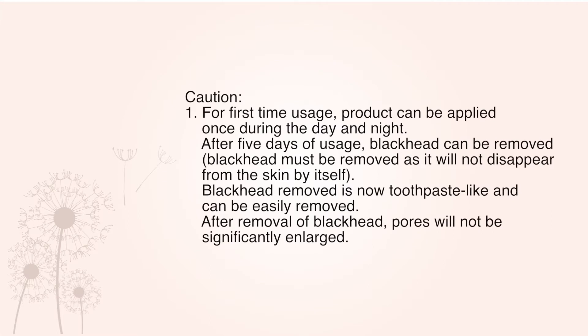Caution number 1: For the first time usage, product can be applied once during the day and night. After 5 days of usage, blackheads can be removed. Blackheads must be removed as they will not disappear from the skin by themselves. Blackheads being removed are now toothpaste-like and can be easily removed.